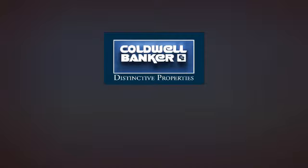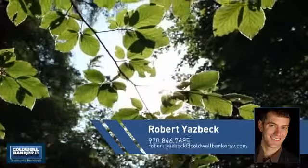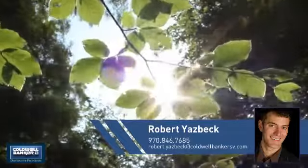Welcome, you'll find just the right home for you. This video is brought to you by your real estate agent, Robert.